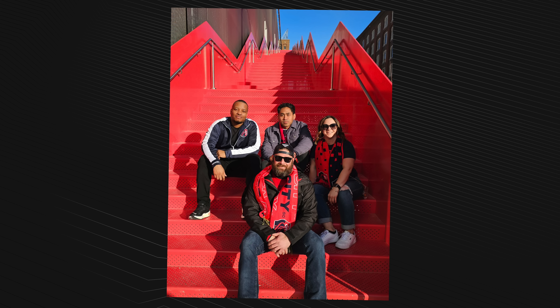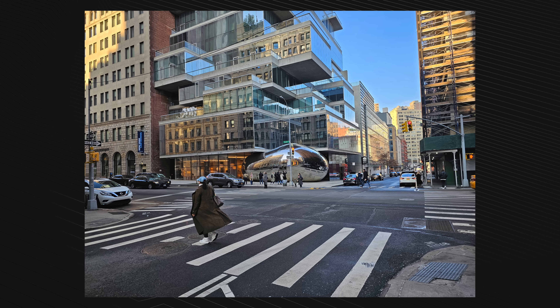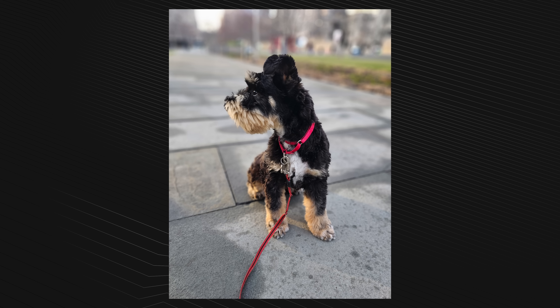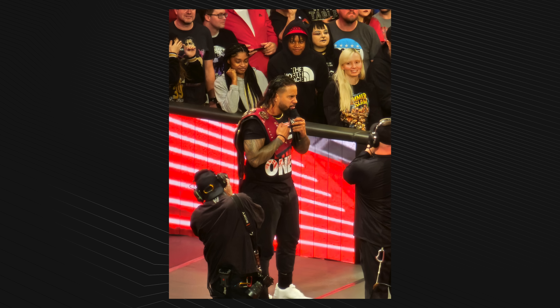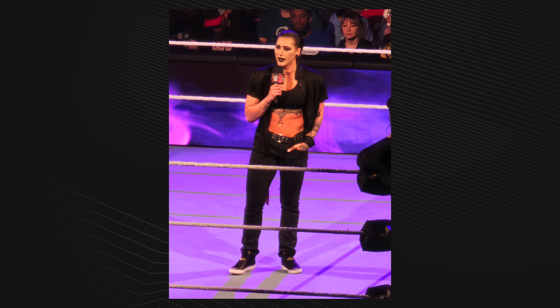I could spend a lot of time talking about color accuracy and really get into those details, but I'm just showing you what I took. I'm not a professional photographer, but I've been pretty happy taking photos no matter what time of day it is or where I'm at. It's one of the best camera phones out there.